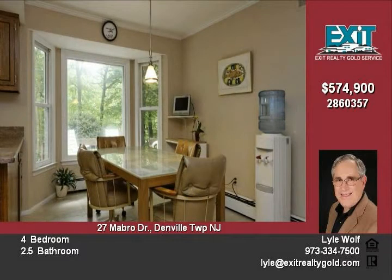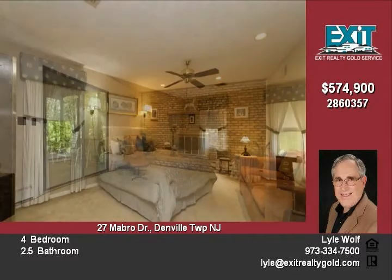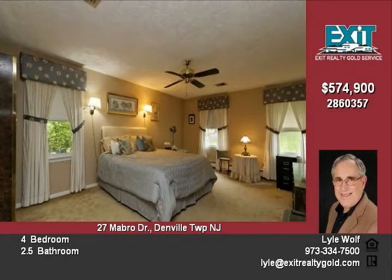Massive finished basement offers many possibilities: media, crafts, exercise, recreation, and more. Plus there's an additional workshop room and utility room.